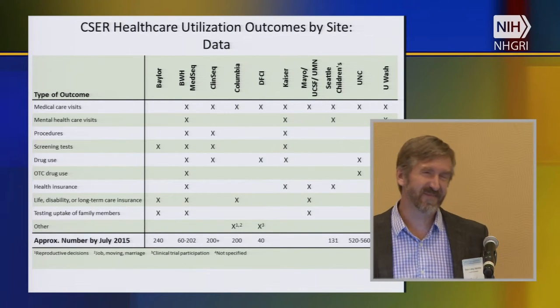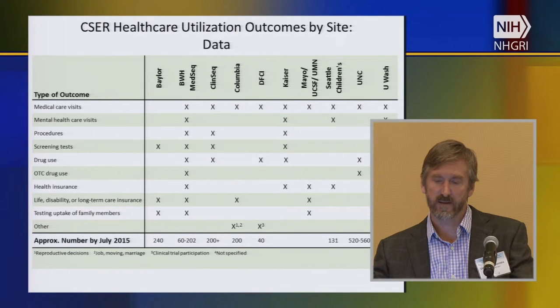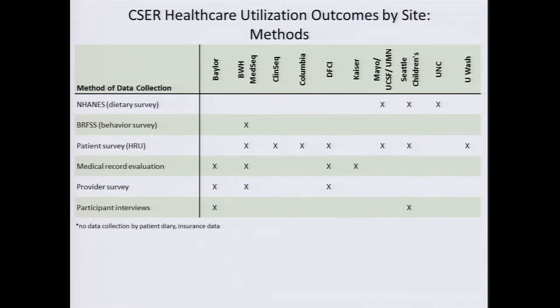These slides give you a sense of what's going on in CSER and some of the sites, and the type of health care utilization data being collected. There are a lot of different things you can look at and a lot of different ways to categorize these outcomes — ranging from number of visits and what medications people are taking, to questions about health insurance and even life insurance. There's a lot of diversity across the different sites and methods for measuring this information. The CSER consortium leans toward patient surveys, but also uses electronic medical records, which can be quite powerful.